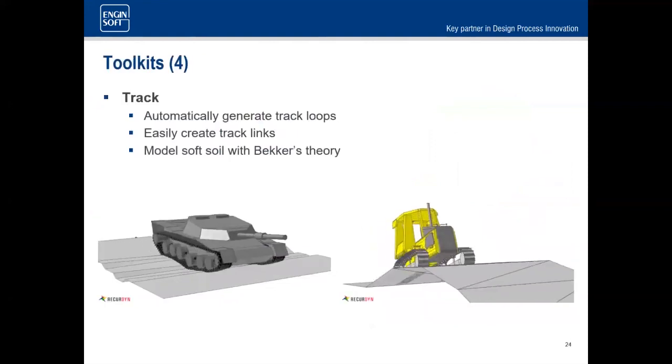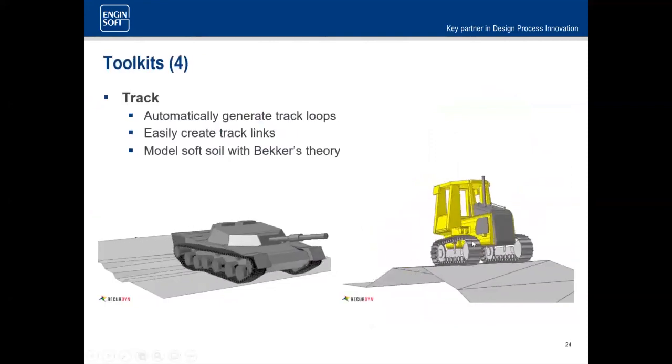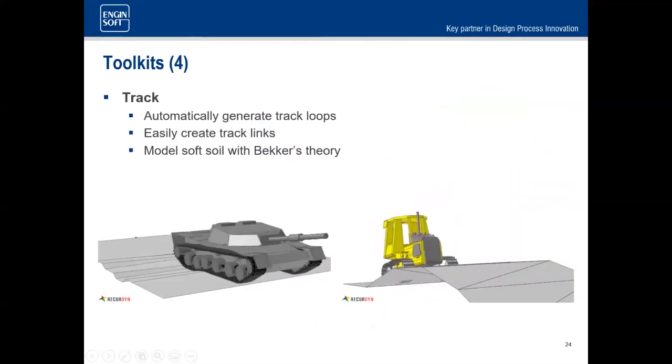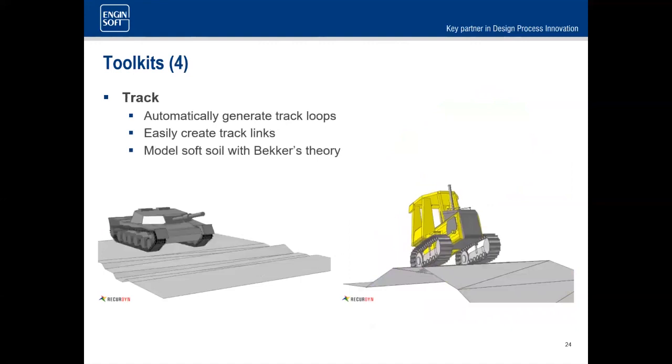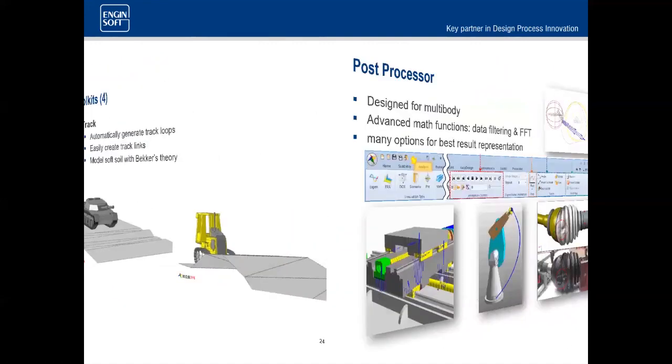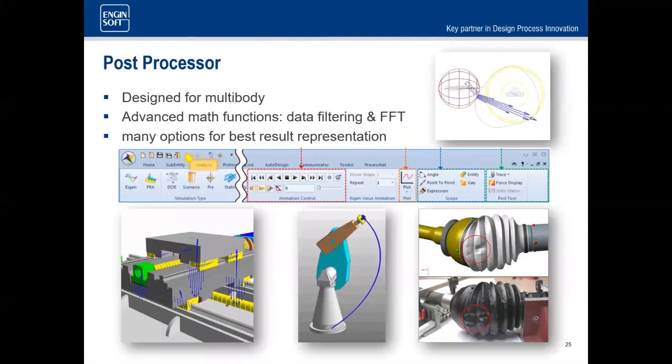The track toolkit lets you set these types of systems up very rapidly and supports soft soil modeling using Becker's theory. And as I always get this question — you can do all post-processing within the tool, going from original CAD all the way through post-processing without leaving the single interface, which is really helpful for learning the tool.